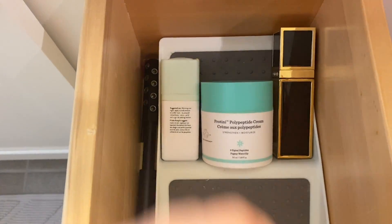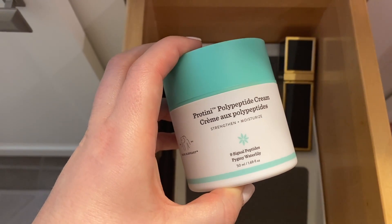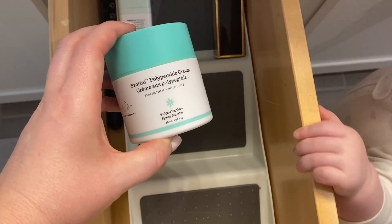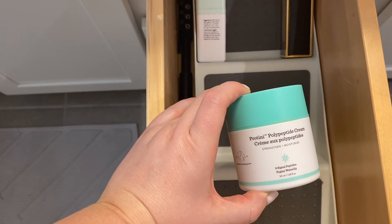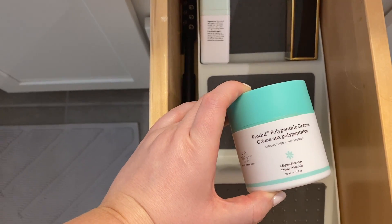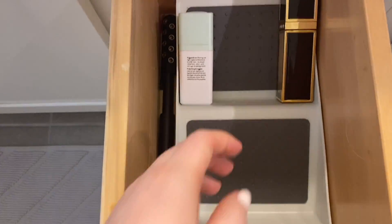This is the Protini polypeptide cream. I did not like this, and it came highly recommended. It was too lightweight for me, and it never felt like it really sunk into my skin — I felt like it just slipped over the top and never really moisturized me very well.